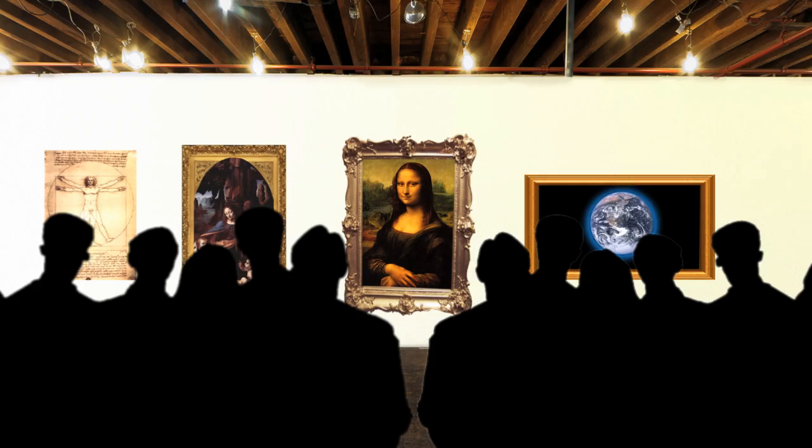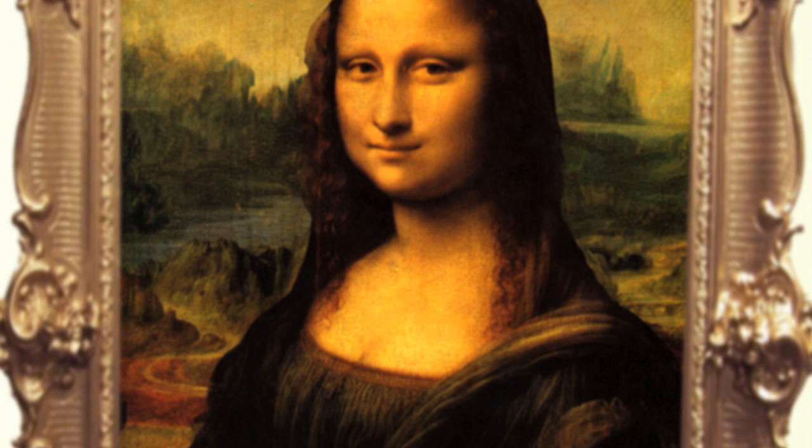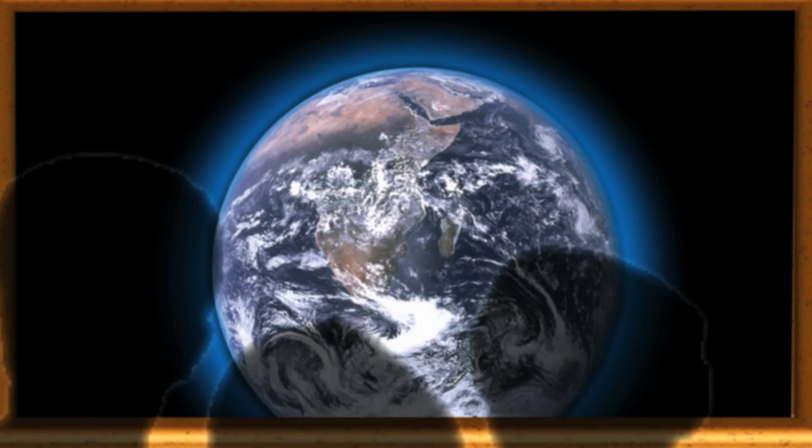There's more to the Mona Lisa than the famously enigmatic smile. The backdrop of the portrait hides a science secret all of its own. Da Vinci created an amazingly deep landscape using a technique called aerial perspective — an artistic trick rooted in the way light travels through the atmosphere.